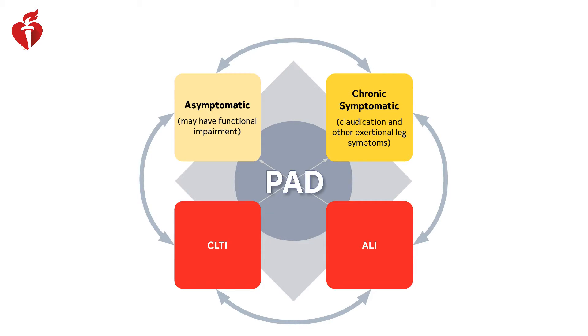One of the things that's new and pretty exciting about this document is it gives us a framework to think about clinical manifestations of PAD. Our writing committee defined four clinical subsets: patients who are asymptomatic — though even asymptomatic patients may have functional impairment — patients with chronic symptomatic PAD including claudication and other exertional leg symptoms, and then patients with the most severe subsets, chronic limb-threatening ischemia and acute limb ischemia, associated with the most morbidity, potential for limb loss, and mortality. The document covers all four clinical subsets.